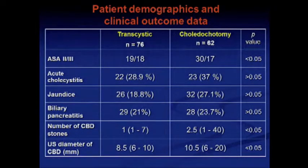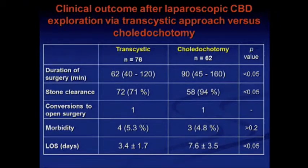Comparing patients who underwent transcystic approach versus laparoscopic choledochotomy, those in the transcystic group were younger, had fewer comorbidities, and had smaller stones. Patients who underwent laparoscopic choledochotomy had more comorbidities, longer operative duration, but significantly higher stone clearance, and longer hospital stay.